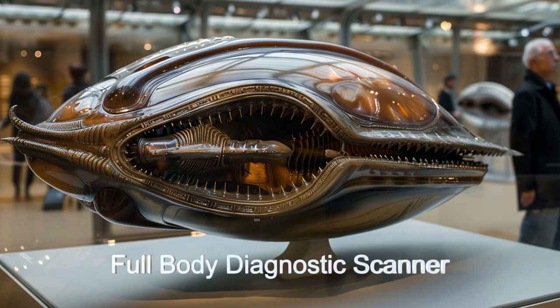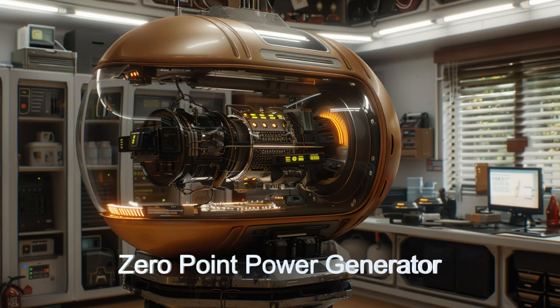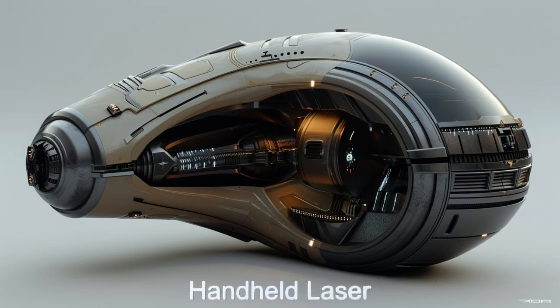The museum contains a wealth of early alien technology from medical devices, power generation, handheld lasers, photography, and other tools, including an expert droid magician.